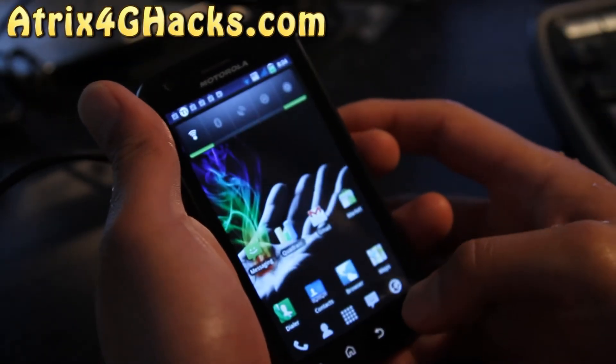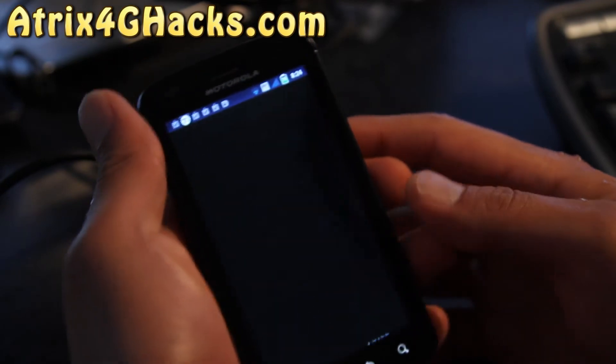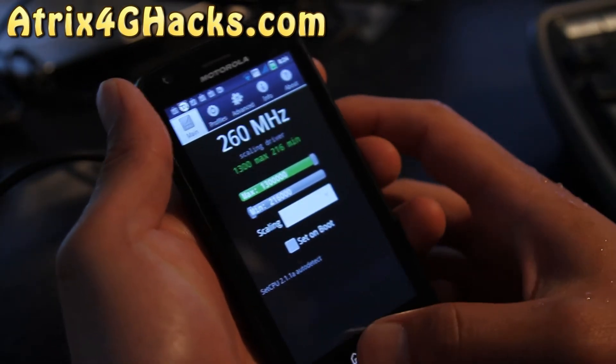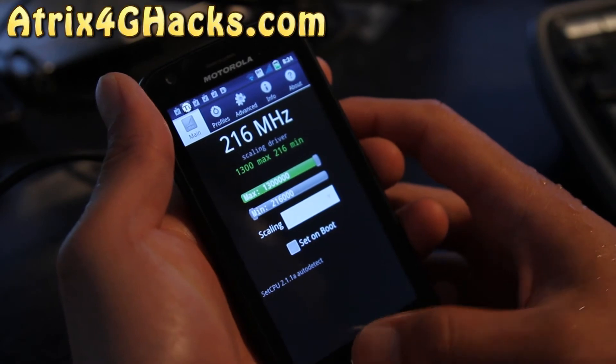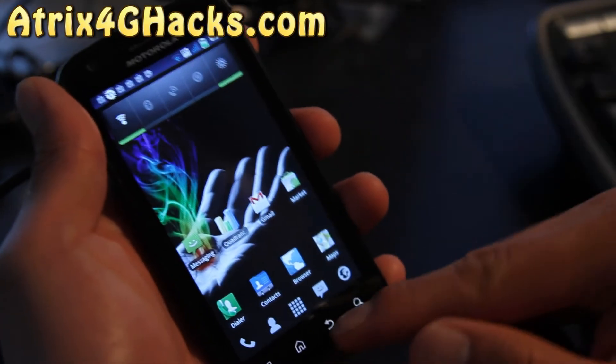It has the 1.3 GHz overclock kernel. You don't actually have to manually set that CPU — it's automatic. It's scaling on demand, which is cool.